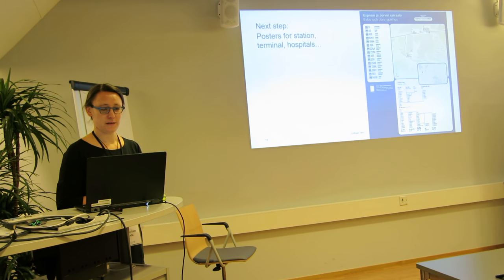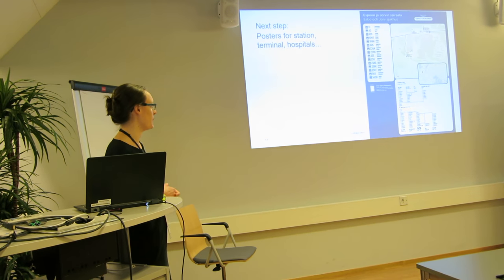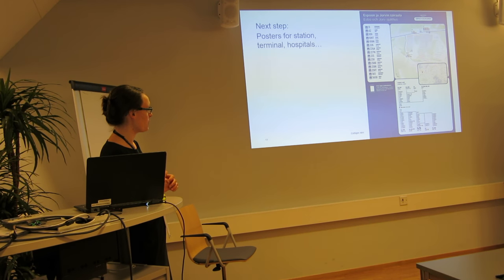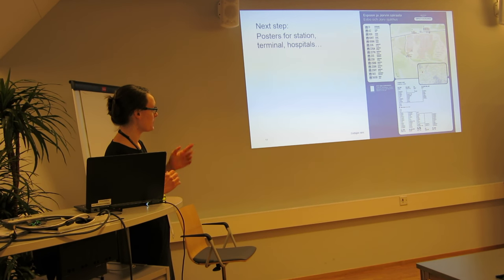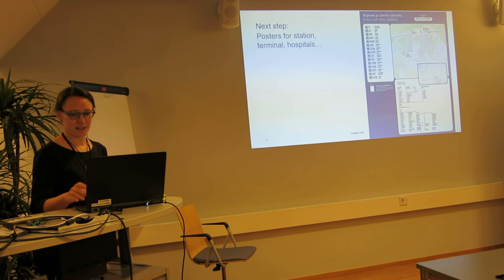The next thing we are going to do is posters for stations, hospitals, shopping malls, and similar places. It's quite similar to the bus stop poster, but the spider map will need some adjustments because it's not fixed to a single stop, and our developers need to figure out how to present those situations.